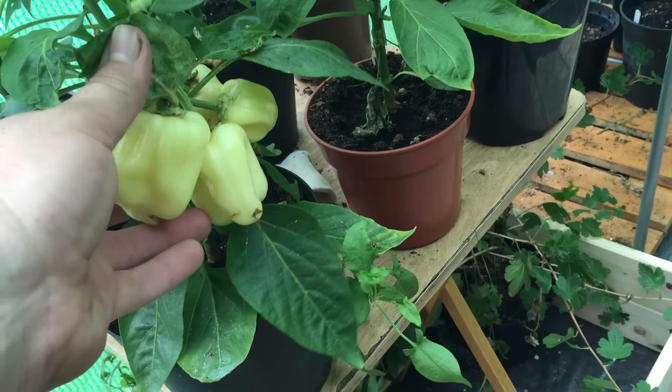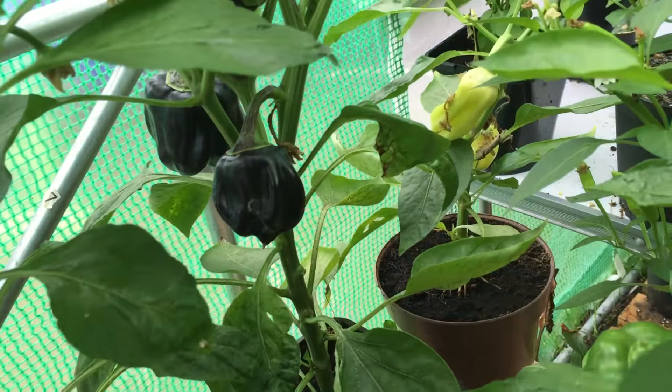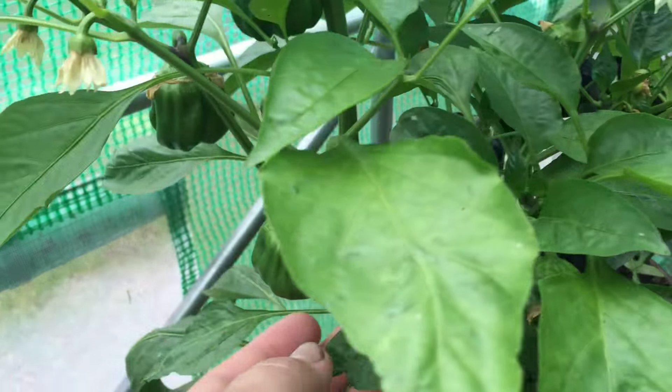These are the colour spectrum mixed peppers. These ones are white, the ones at the back there are black. These are green — I'm guessing they'll obviously start turning red and yellow soon. Quite happy with those.